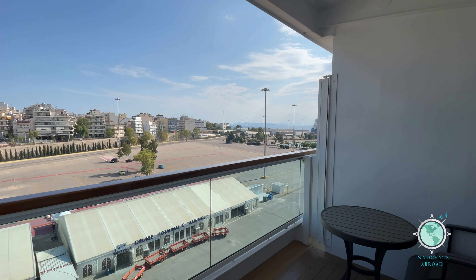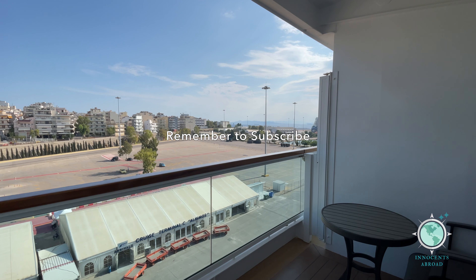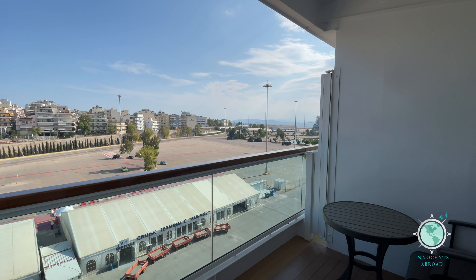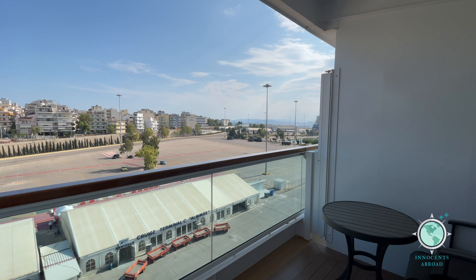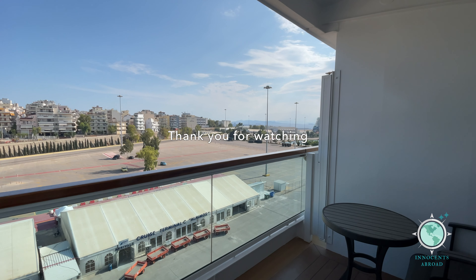We hope you've enjoyed our suite tour aboard Seabourn Ovation. Please consider subscribing and giving this video a thumbs up. Be sure to watch our full ship tour and 14-night Greek Isles vlog series where this tour was filmed. Thank you for watching.